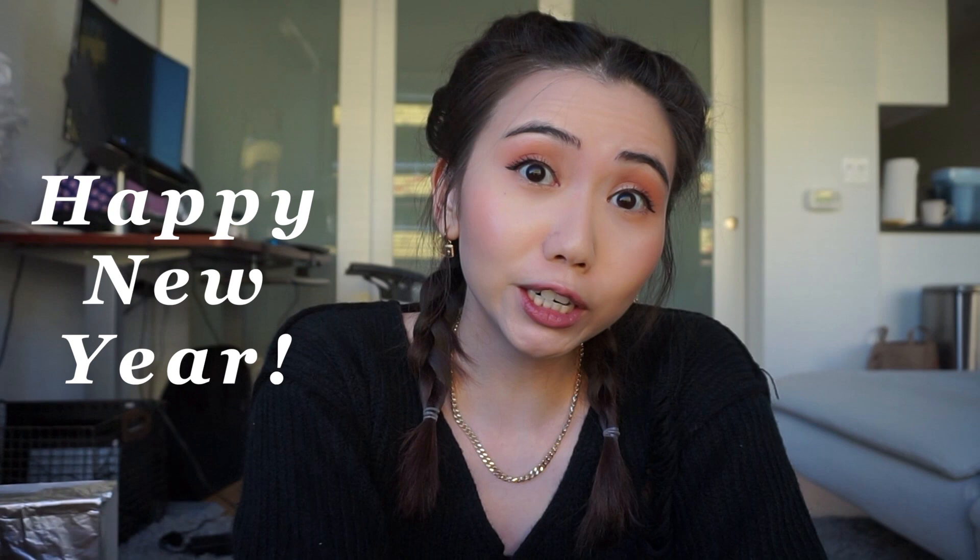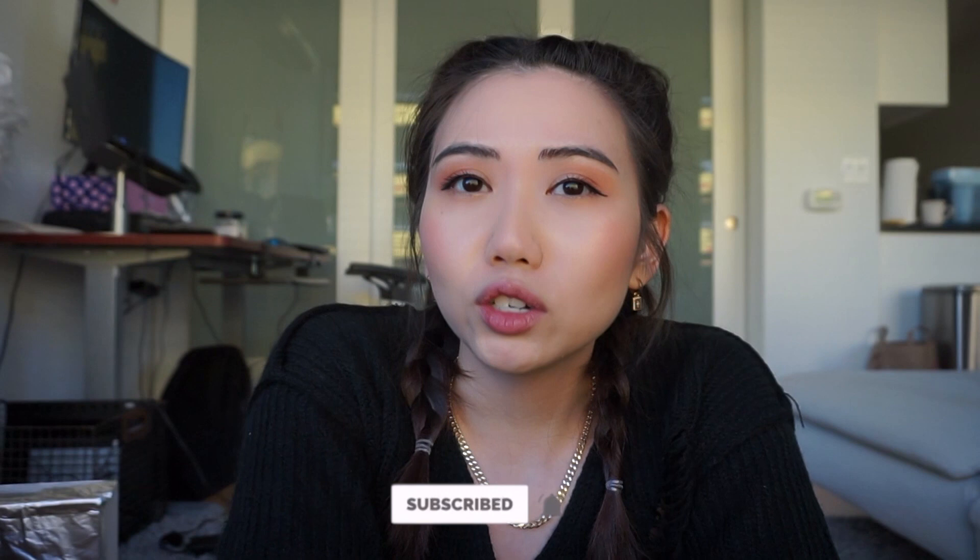Hi everyone, welcome back to my channel. My name is Alice and happy New Year, happy 2021! I hope everyone has had a great start so far and is in more of an optimistic headspace to do with the new year and to be prepared for whatever is going to be thrown at us.